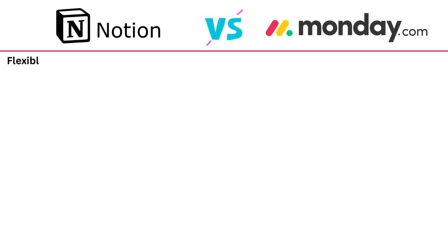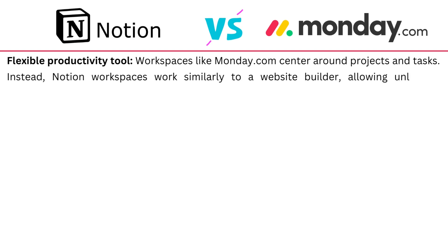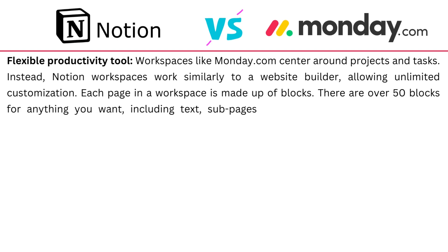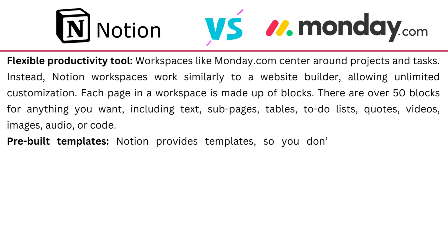Flexibility is where Notion shines, because workspaces like Monday.com center around projects and tasks. Instead, Notion workspaces work similarly to a website builder, allowing unlimited customization. Each page in a workspace is made up of blocks — there are over 50 blocks to fill anything you want, including text, subpages, tables, to-do lists, quotes, and so on. Notion also provides pre-built templates so you don't have to build your workspace pages from scratch.